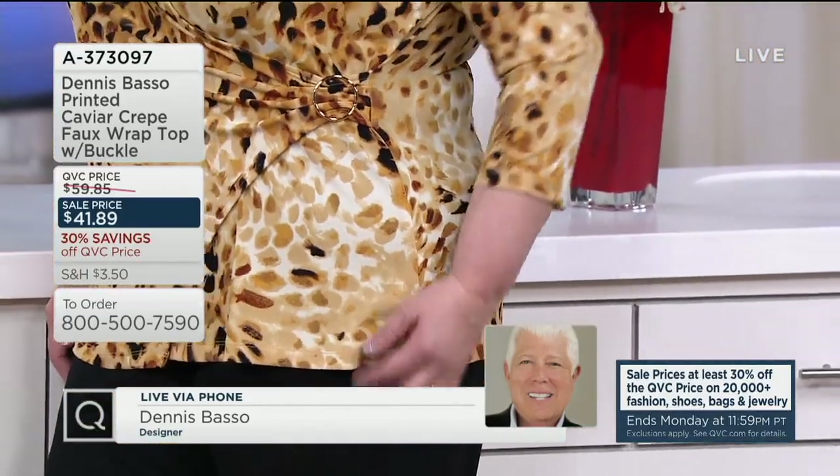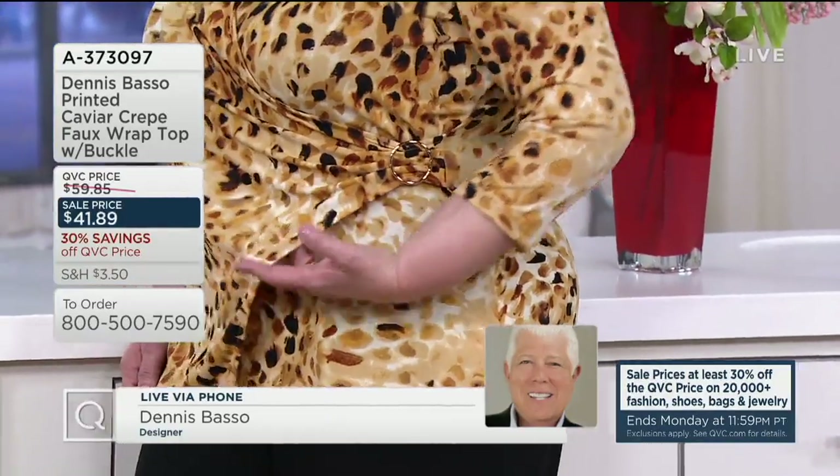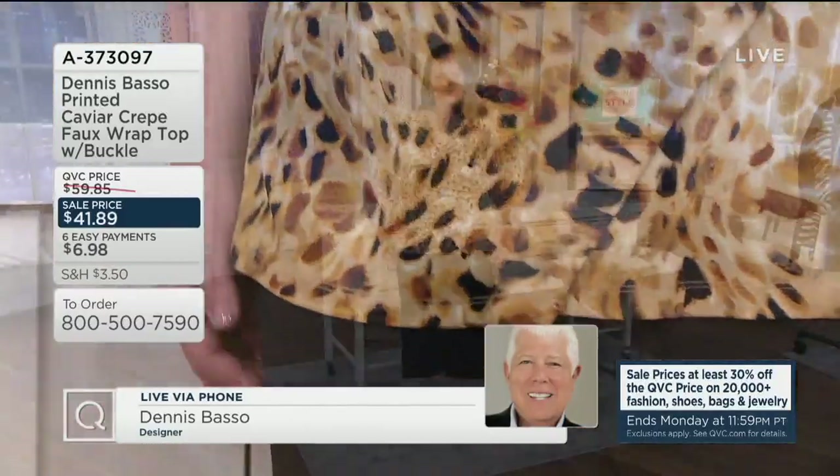It's the first day presented at this low price. It's a sale price of $41.89. Brace yourself — six easy payments of $6.98. That is so crazy. That's the price of like an expensive cup of coffee.